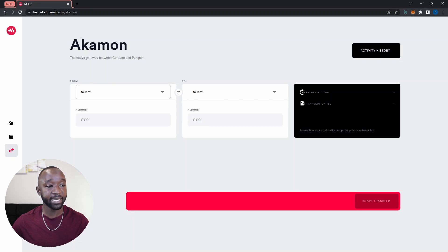From here I can select the token I want to bridge. Let's say I'm going to move some assets from the Cardano blockchain to the Polygon network. I'll click on the dropdown and select ADA. As soon as I do that, the 'to' field automatically updates to the asset I'll be receiving on the Polygon network — in this case, the melded version of ADA, referred to as M-ADA, which will be deposited to my MetaMask wallet.